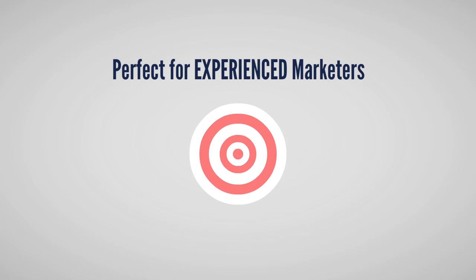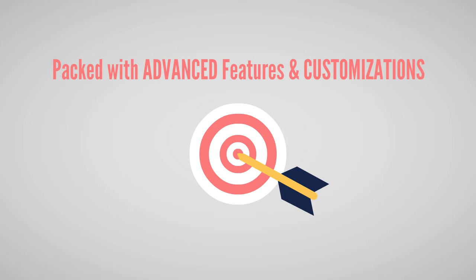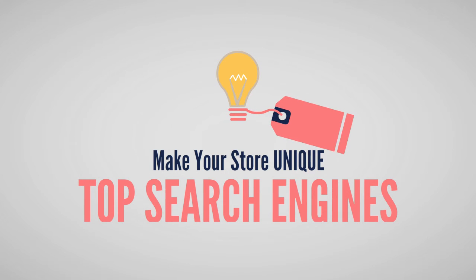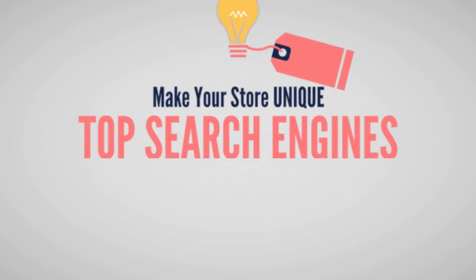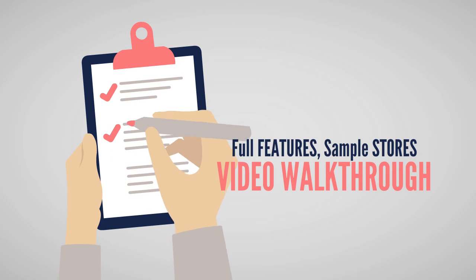You don't need any skills or experience to get started. And it's perfect for experienced marketers too, because it has a boatload of advanced features and customizations to make your store unique and boost it to the top of the search engines. Check out the complete list of features and benefits, the sample stores, and the quick walkthrough video.